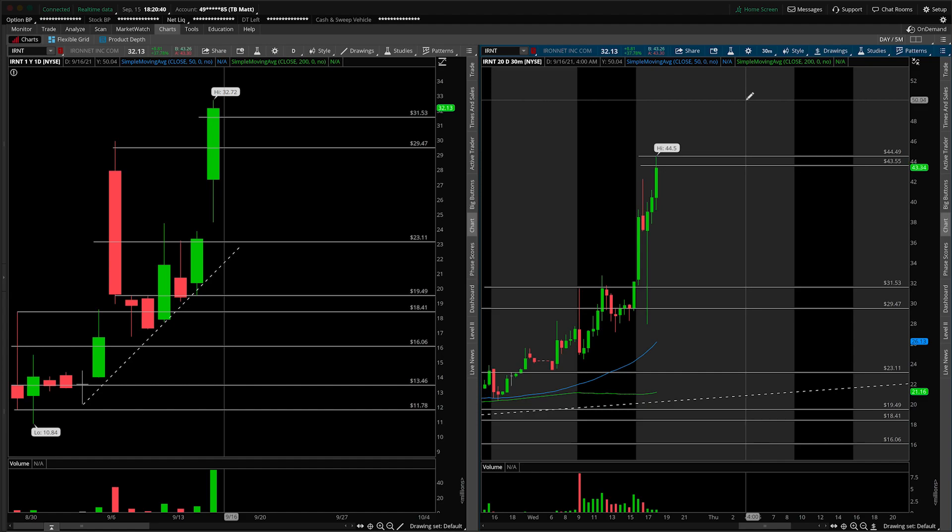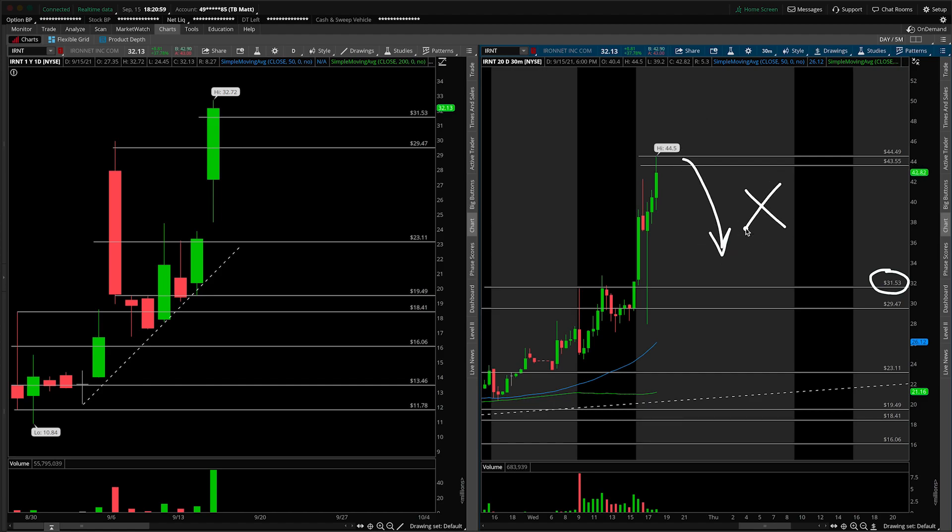So those are my thoughts here — it's really going to depend on what happens with the gap up. Is it a gap and trap or is it a gap and go? The area where I'd be more comfortable looking for a pullback buy is around $31.50 to $31.53. That is the more optimal scenario so you're not buying essentially the highs and at risk for a deeper pullback. Those are my thoughts on IronNet. If you enjoyed the video and the update, let me know in the comments or by giving the video a thumbs up. Don't forget our main channel is linked in the description, and I wish you a green trading week.